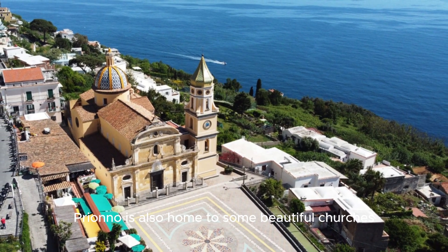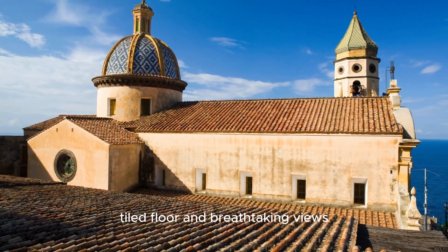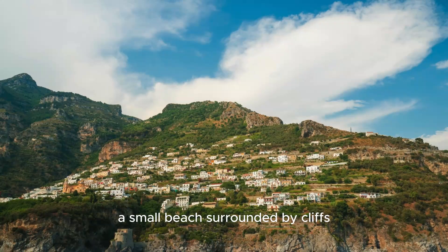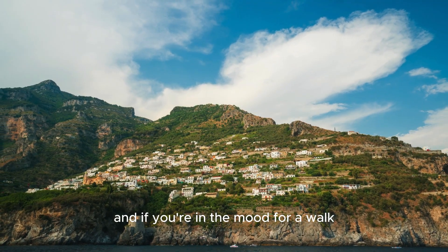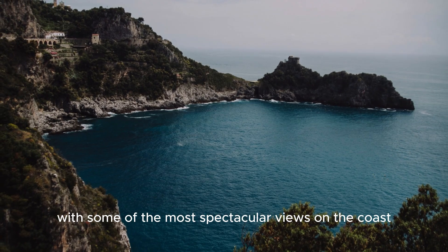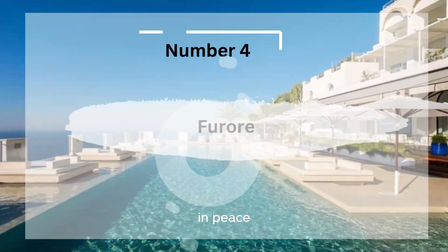Priano is also home to some beautiful churches, like the Church of San Gennaro, which features a stunning tiled floor and breathtaking views. The town's Marina di Praia is a hidden gem, a small beach surrounded by cliffs that's perfect for a quiet swim. And if you're in the mood for a walk, the Path of the Gods offers a hike with some of the most spectacular views on the coast.